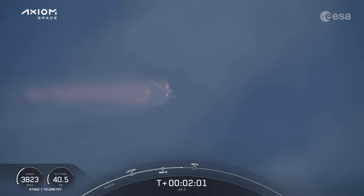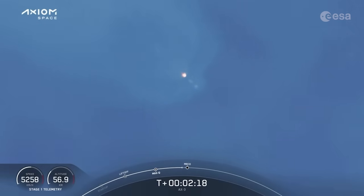We're now a few seconds away from four events that will happen in rapid succession: main engine cutoff, or MECO, as shown on the bottom of your screen; stage separation; ignition of the first stage engine; and the first stage's boost back burn. Stage 1 throttle down — that call telling us the engines are beginning to throttle down.